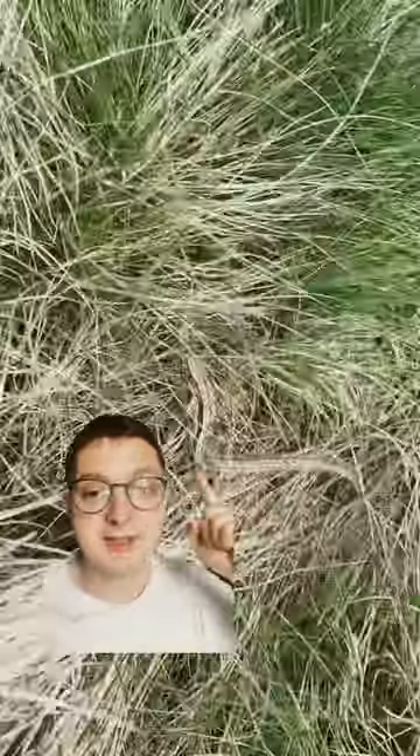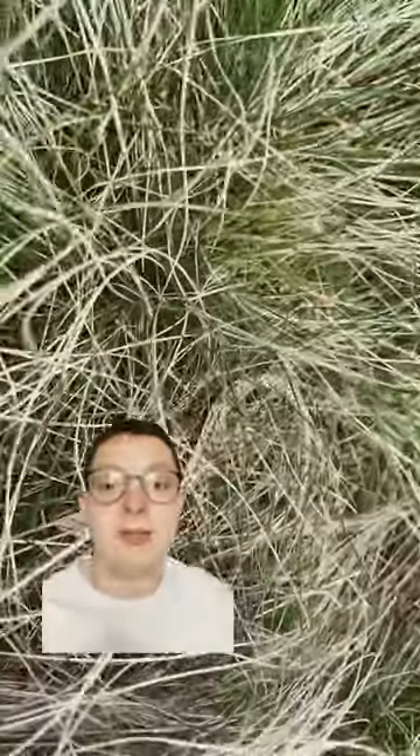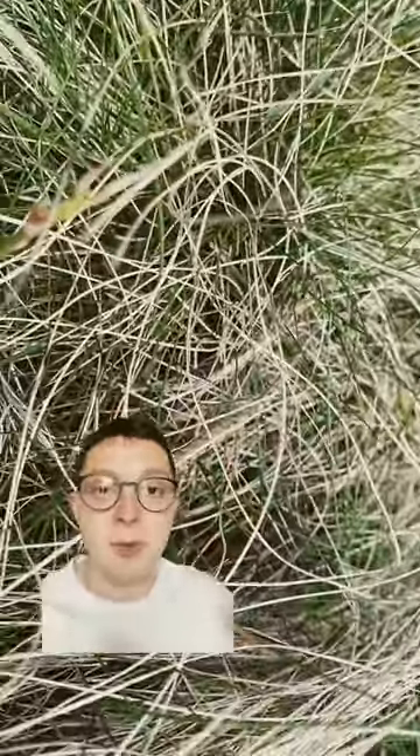Did you know that there are lizards in the UK? There's actually three different types and this one here is the common lizard. Commonly found in moorlands and grasslands, these guys actually give birth to live young.